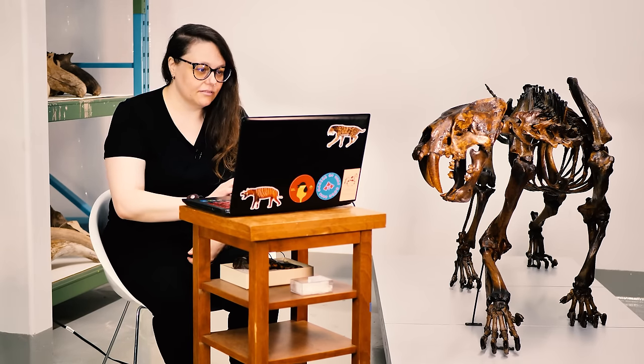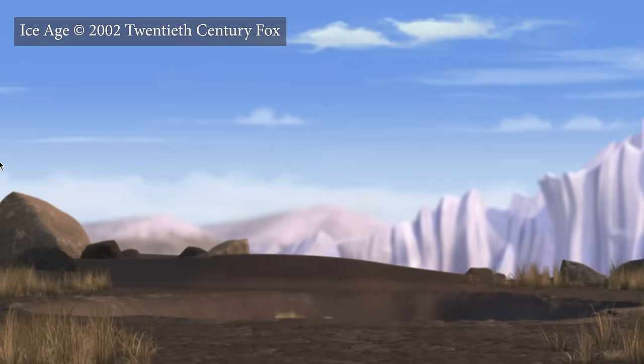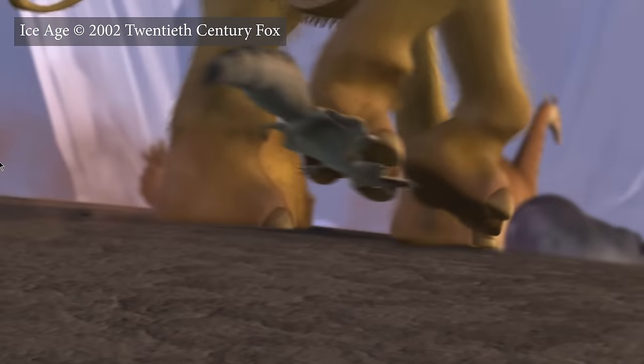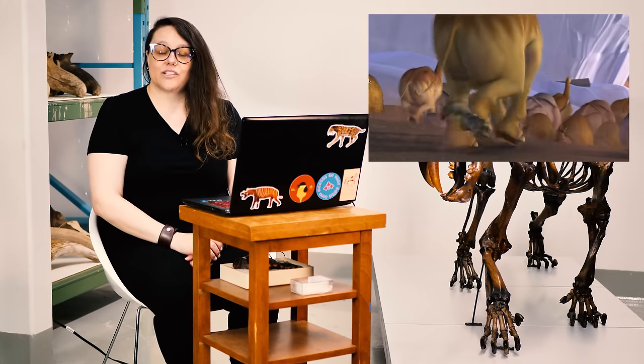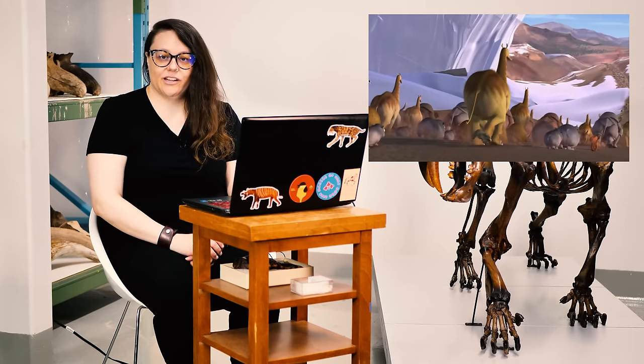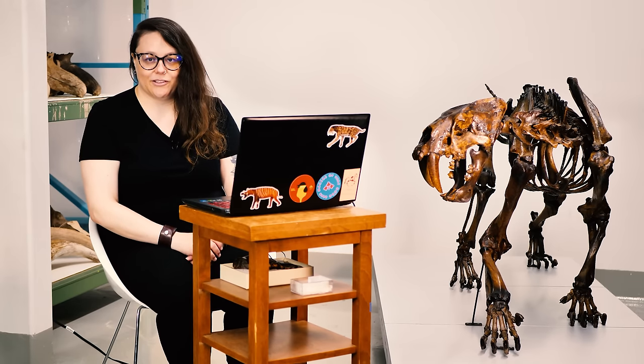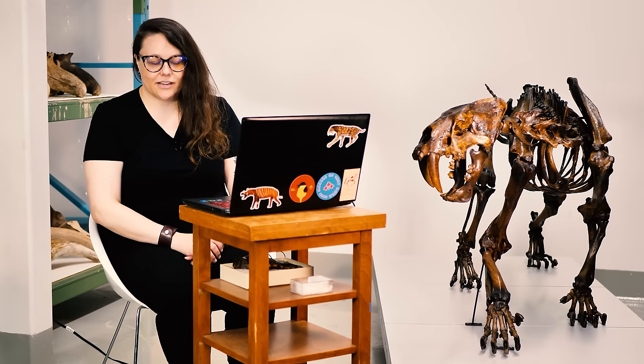It seems to be a squirrel of some sort reconstructed with saber teeth. I think these movies assume that everything that was around in the Pleistocene had to have had saber teeth.